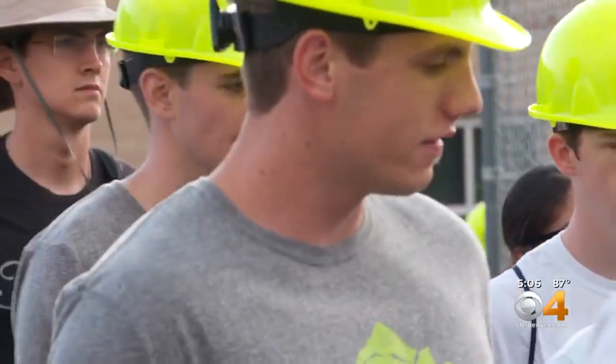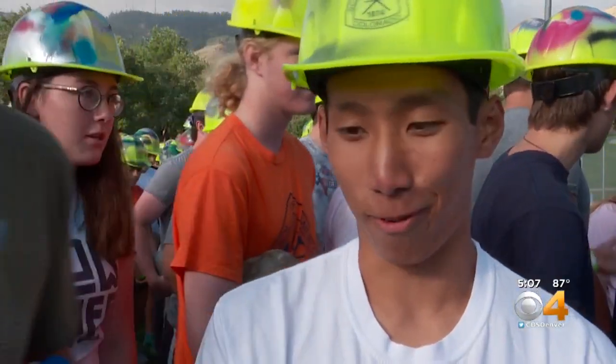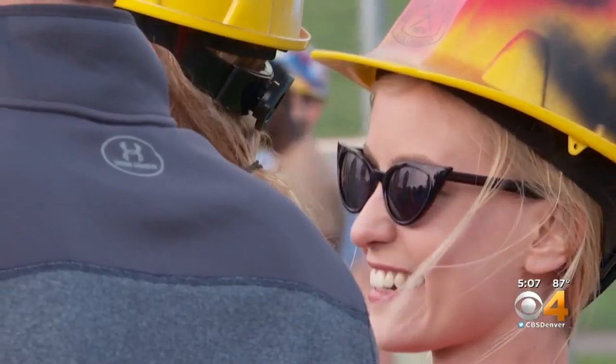After settling into their dorms, these students are up bright and early. "I'm a cross-country runner, so I'm up before this normally." They're taking the first steps into their adventure here at Mines with anticipation. "We've been hearing about the M climb for so long, so I'm excited to do it."